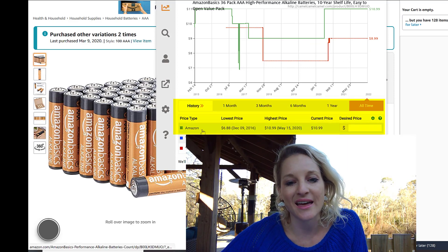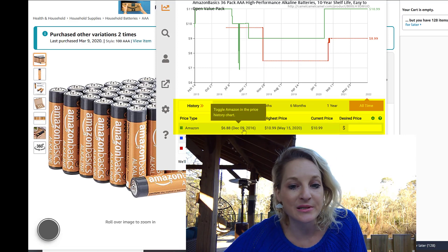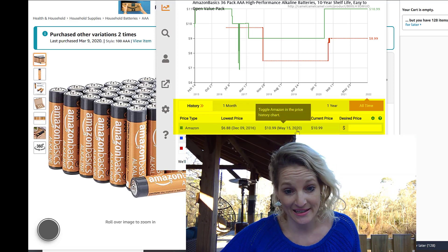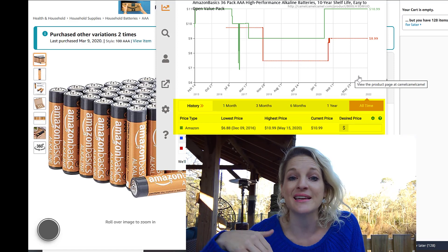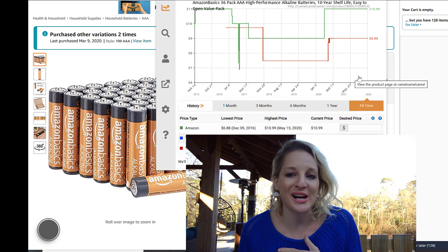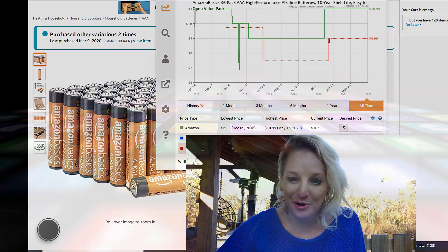On here, you can see that Amazon sells this and the lowest price they ever had was in 2016, where it was $6.88, and the highest was $10.99, which is what it is currently. This gives you a good idea of how much an item sells for over time so that you can make sure your buy costs and Amazon fees still leave you with profit, because you're certainly not trying to work for free.